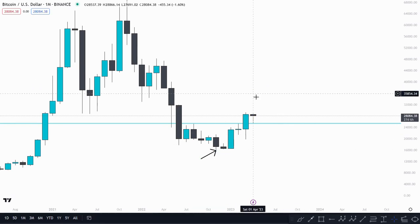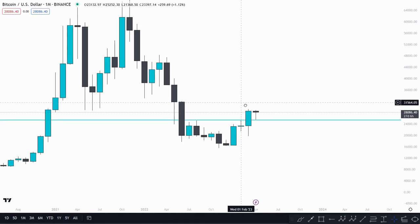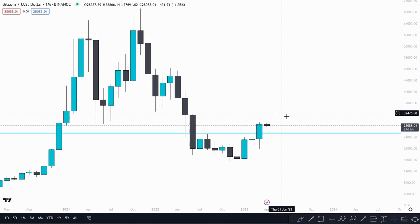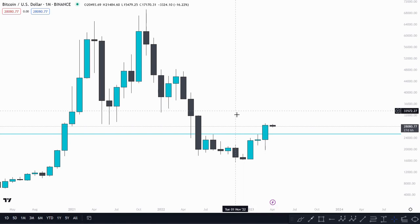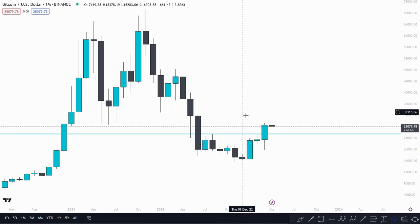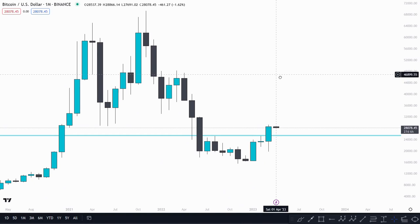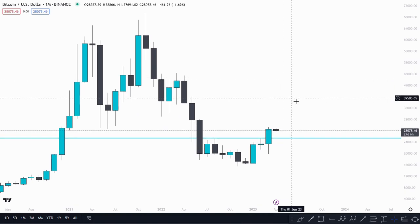Just a quick video here — zooming out on the higher time frame, this would be a nice key monthly level retest, which is what the wick would look like on the monthly. Nothing to be too scared about, still looking for those higher targets. Altcoins I think would offer an opportunity here too — if we get that move down from 28,000 to around 25,000, a bit of panic and fear comes back into the market. That would be a perfect wick retest, and that's all it would be.